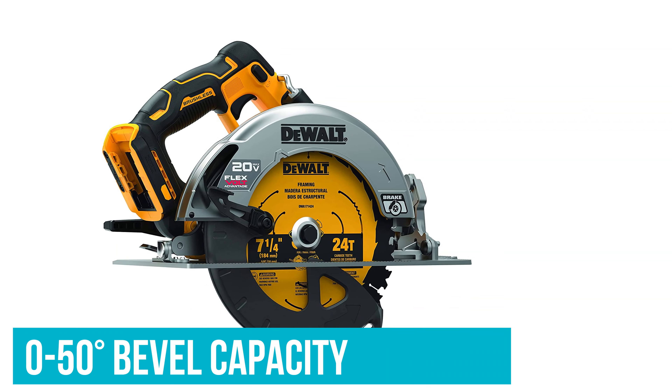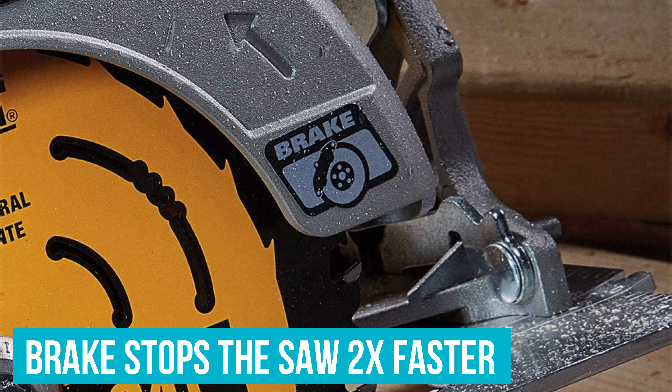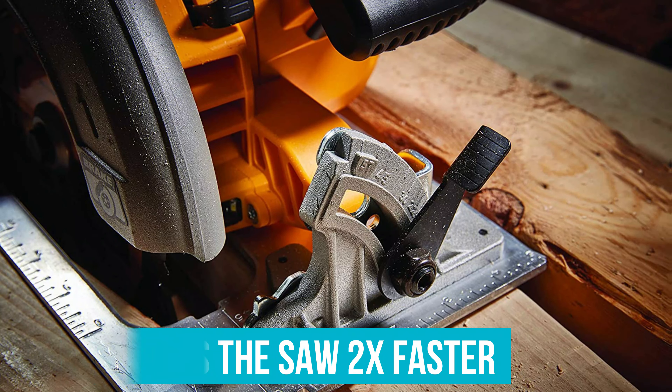The 0-50 degree bevel capacity gives you added flexibility for a variety of cuts. The brake stops the saw approximately two times faster than other cordless circular saws, so it's safer to use.